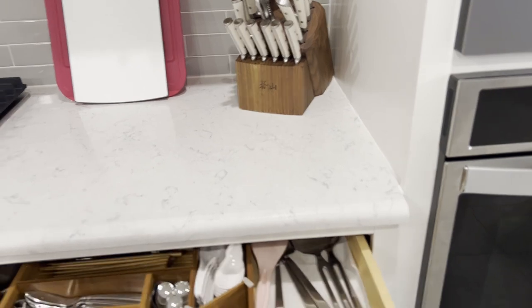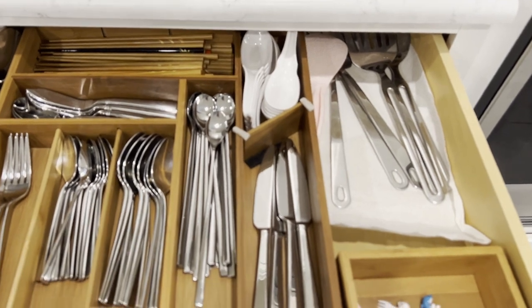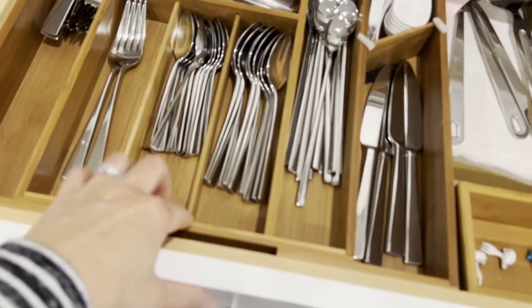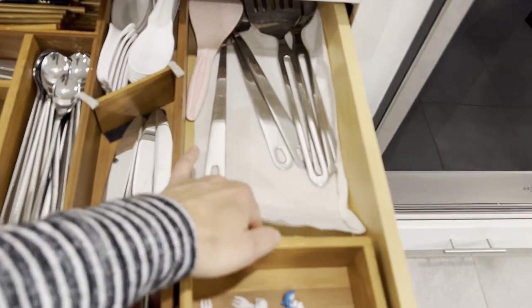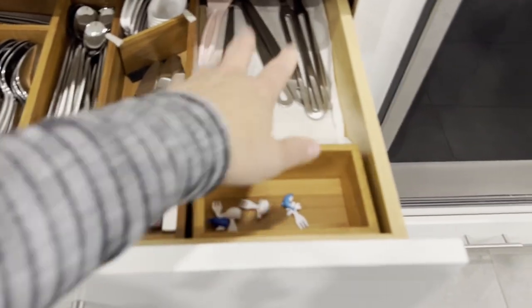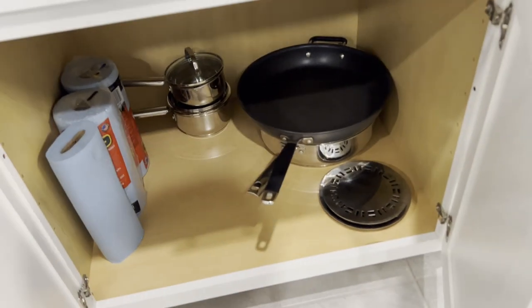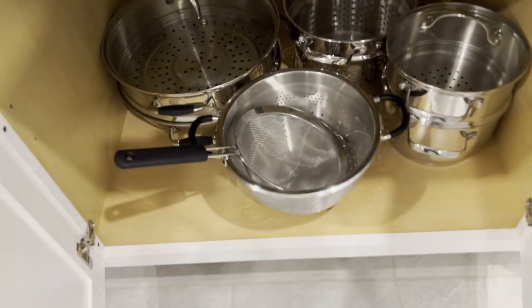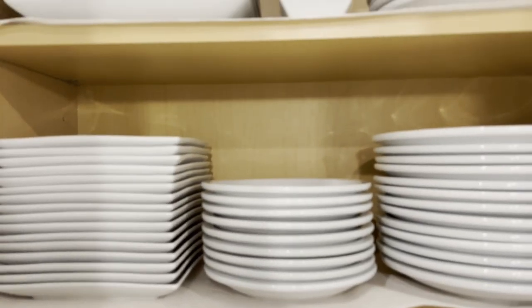In here we have all of our cutlery, nicely organized as best as we possibly can. Every time this door shuts this tray moves forward — I need to get some sticky grips for the bottom. For now I just put paper towel as a liner. Down there will be our cooking stuff — more cooking stuff.